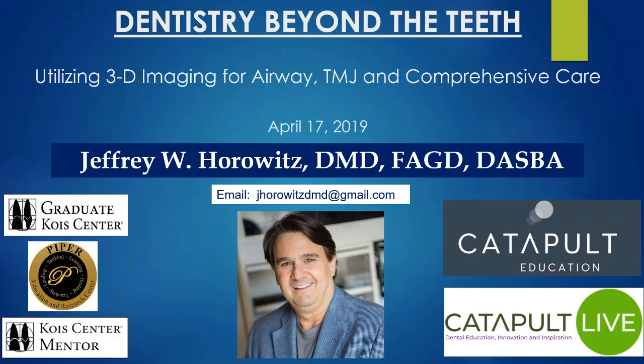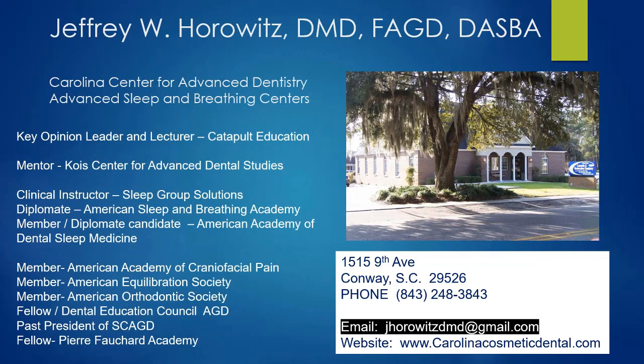These are all my qualifications — I won't read the whole list. My email address is on the bottom right. My office is in Conway, South Carolina. I've been in private practice there since 1992. I have three associates and also a sleep and breathing center where we do airway management and TMJ. You can also visit catapulteducation.com to learn more about me or my courses.